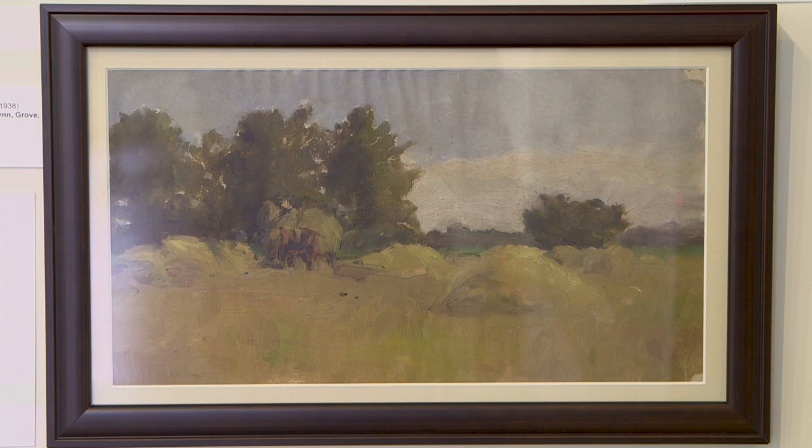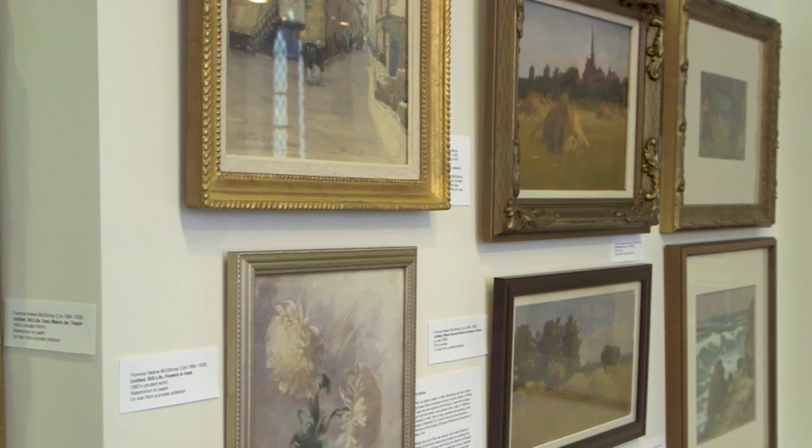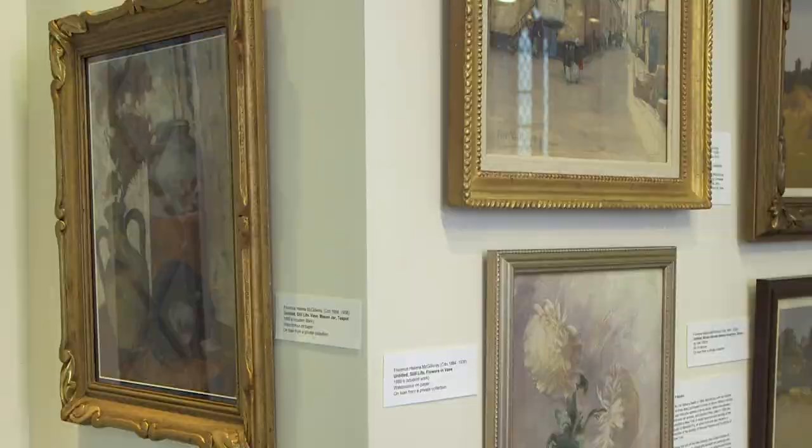Florence McGilvery was born in Whitby, the youngest daughter of 13 siblings. Inspired by the landscape across southern Ontario, she painted in both watercolour and oil. Dutch and English styles were the most dominant at the time in the late 1800s, but there was something new on the horizon.